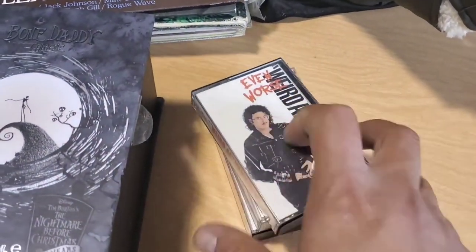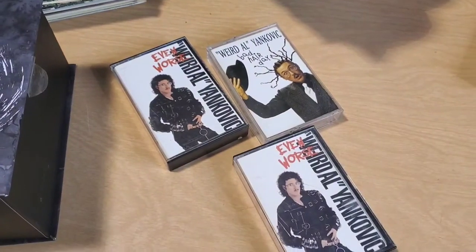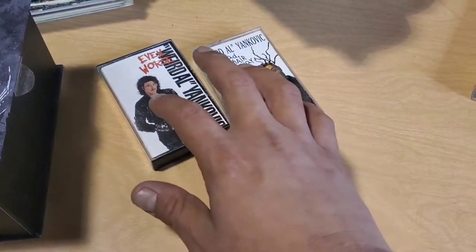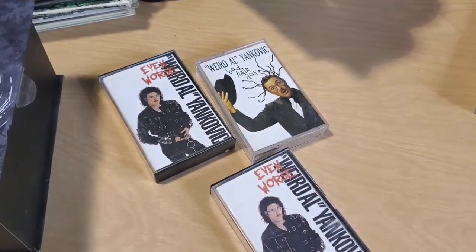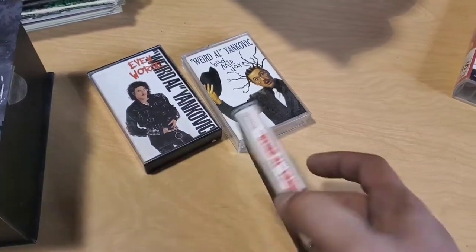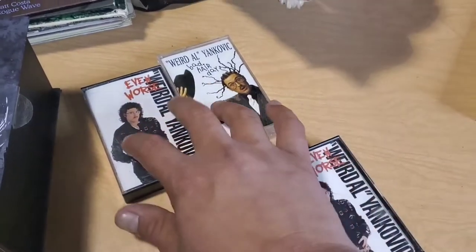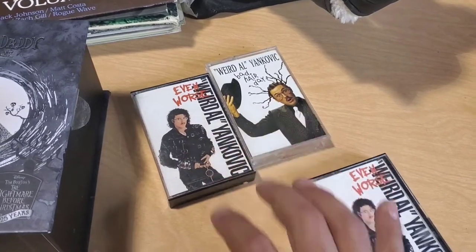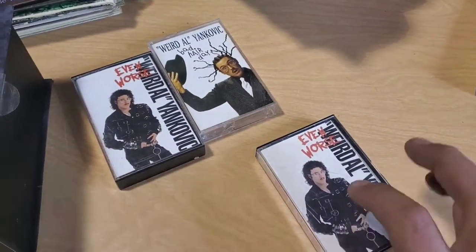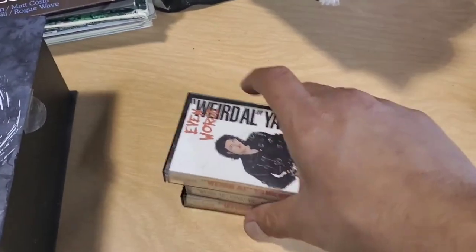Next are a few Weird Al Yankovic cassette tapes. When I took them up to the counter, I didn't really look at them — I just saw them from the side. I didn't realize I had two of the same one. I figured I'll pair two and sell one by itself. Not a ton of money here. I'm thinking I'm really going to get $10 for the pair, and then have to wait until I find another one to pair that one with. If I had four that were all different, maybe $20.